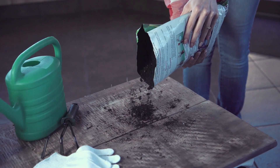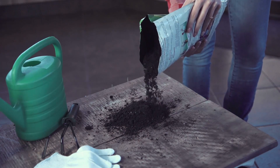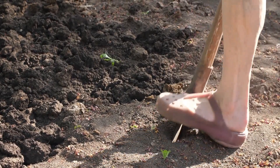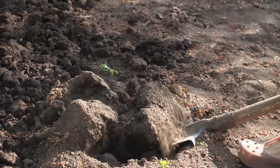A lot of times people ask themselves, do I need to use compost in my garden and is it beneficial? This video will answer your questions. Where do you get compost? Compost can be bought readily made in bags or in bulk if necessary. You could also make your own compost. We'll feature a video on how to make your own compost soon.